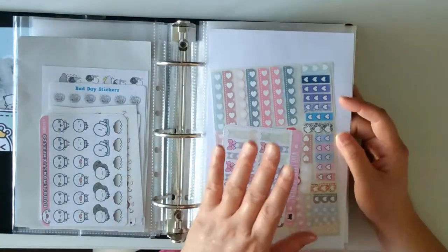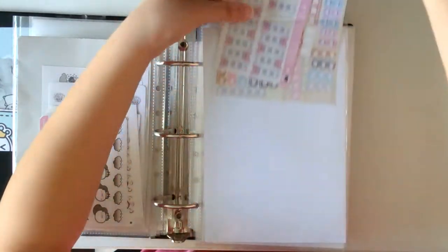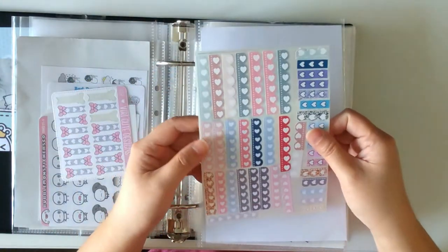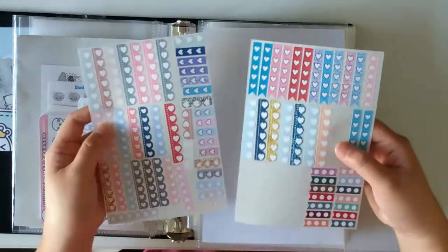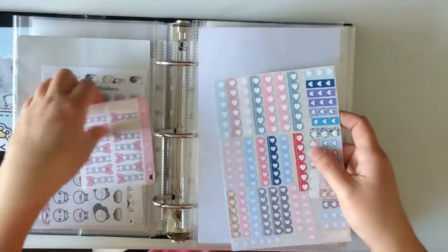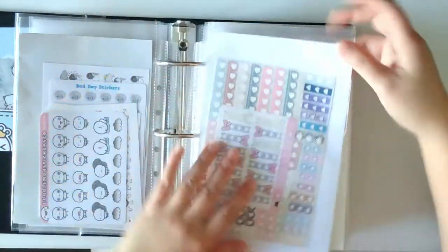Next is some leftover stickers from sticker kits in the past. I've consolidated them all into the same sticker sheets so I can easily access them instead of having a big stack. You'll see different colors of checklists from sticker kits — I'm planning to use these soon because I haven't really been using leftover stickers all that much, which is a waste.